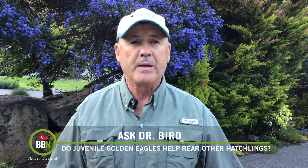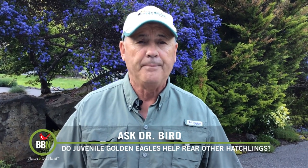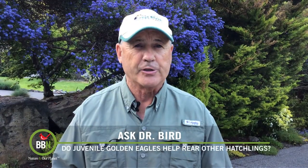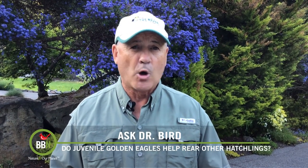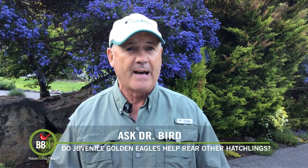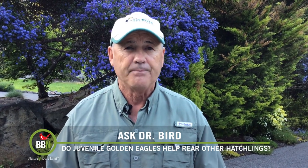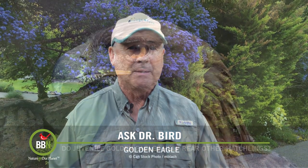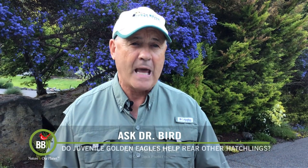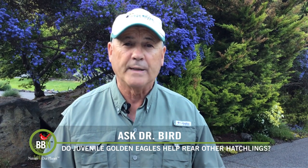It's frequently a youngster from the previous year's breeding that plays this role. There are various hypotheses to explain why a juvenile bird might engage in this behavior, and here are two leading explanations: some claim the helper is hoping to become an actual breeder at that nest should one of the adult birds die or not show up in a subsequent year — it doesn't matter if they're genetically related. Others say the helper does it to gain experience as a parent. Now the question is, has this behavior been recorded before with golden eagles?